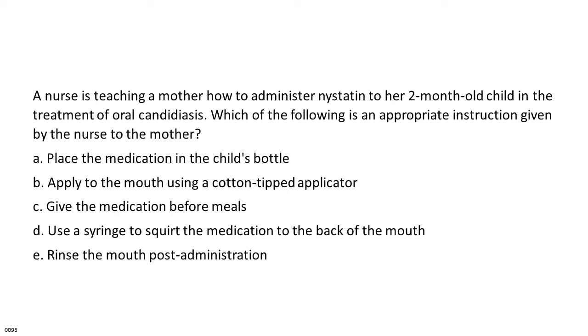A nurse is teaching a mother how to administer nystatin to her 2-month-old child in the treatment of oral candidiasis. Which of the following is an appropriate instruction given by the nurse to the mother? A. Place the medication in the child's bottle. B. Apply to the mouth using a cotton-tipped applicator. C. Give the medication before meals. D. Use a syringe to squirt the medication to the back of the mouth. E. Rinse the mouth post-administration.